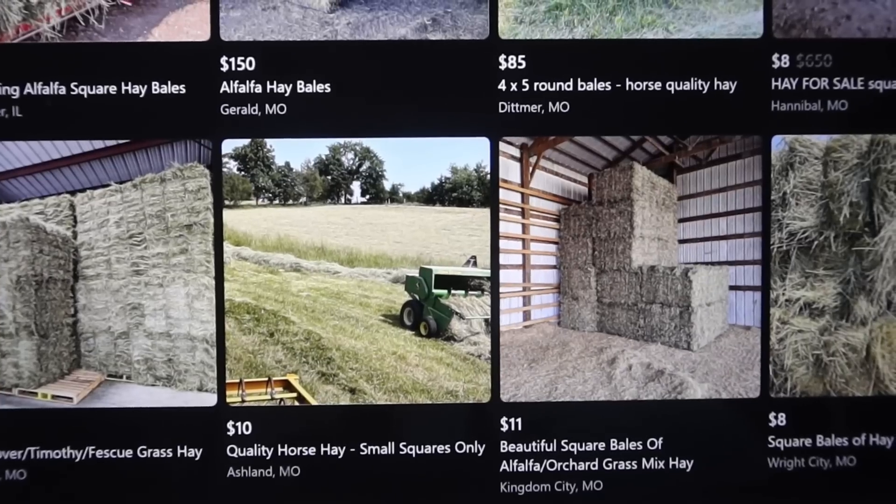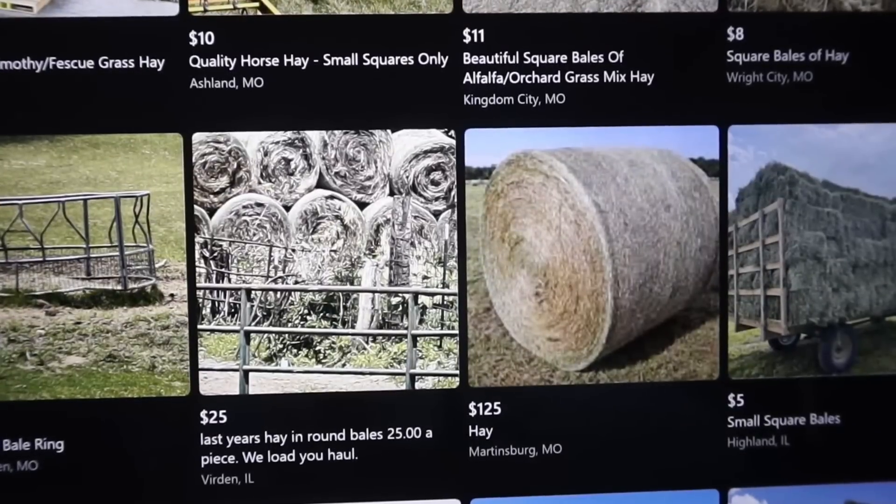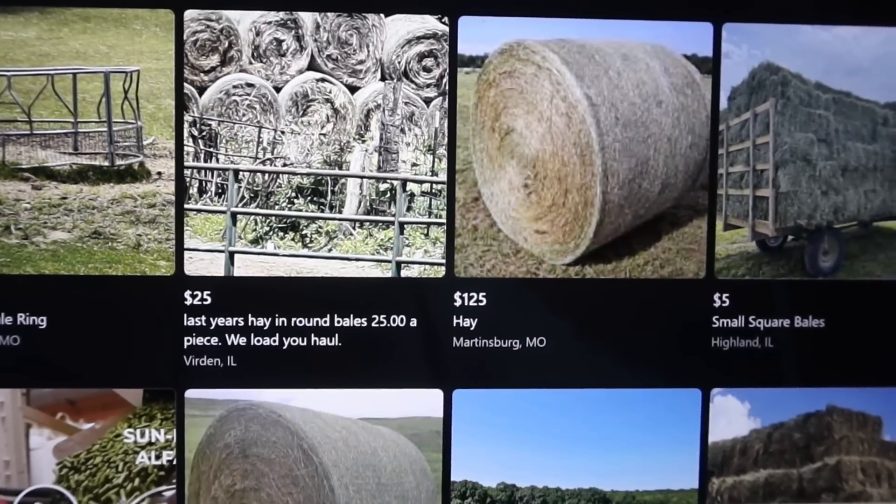I've never seen this pond this low in 15 years of living up here. Now this is an irrigation pond — they take the water out to irrigate the fields around it — but even still, for 15 years I've never seen it this low. We're really on a moisture deficit and all the ponds around here are low. What that does is it causes pressure on the hay. I'm seeing hay for eight to ten dollars, even twelve dollars a square bale — that's triple what we paid in the past.